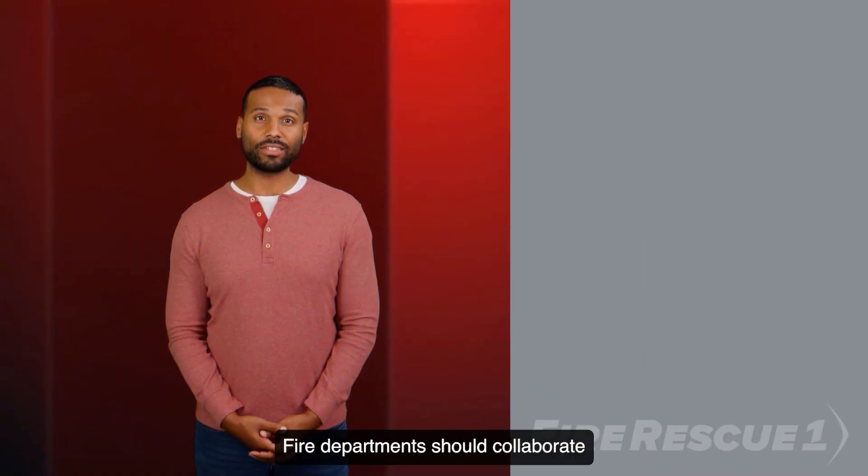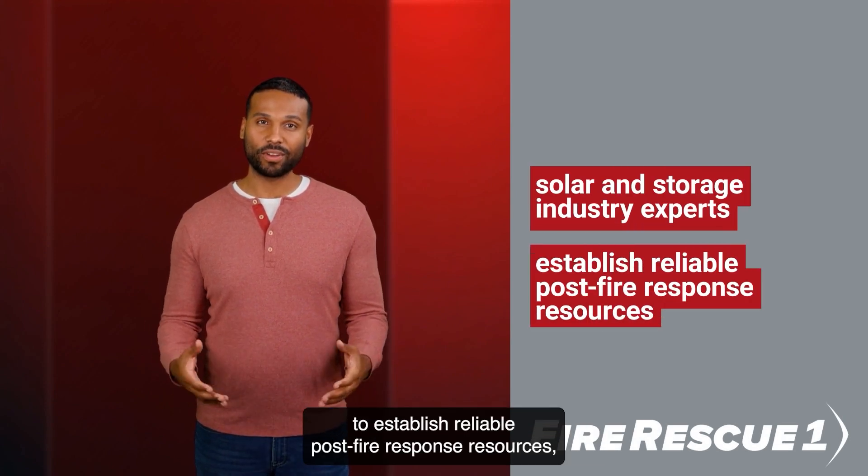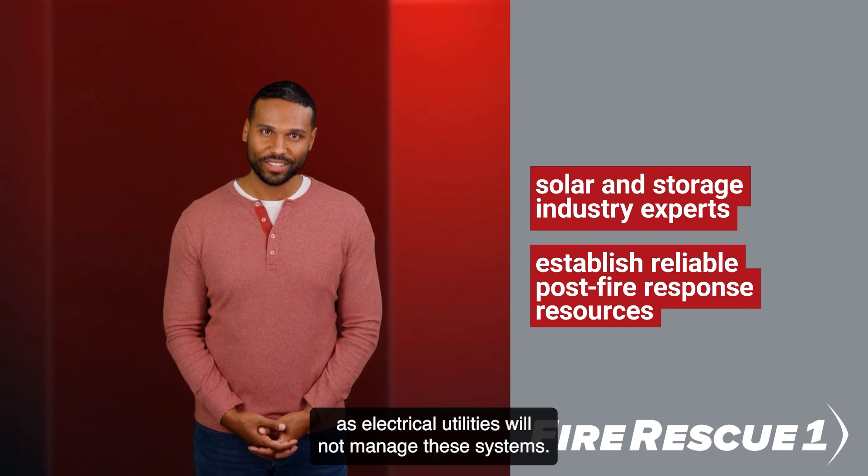Fire departments should collaborate with solar and storage industry experts to establish reliable post-fire response resources, as electrical utilities will not manage these systems.